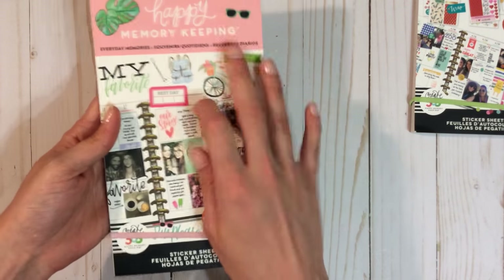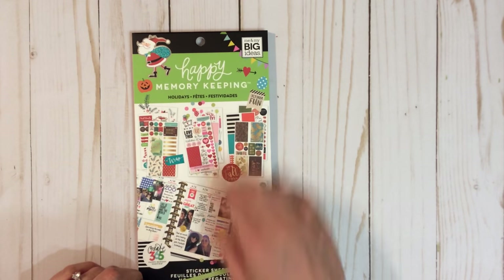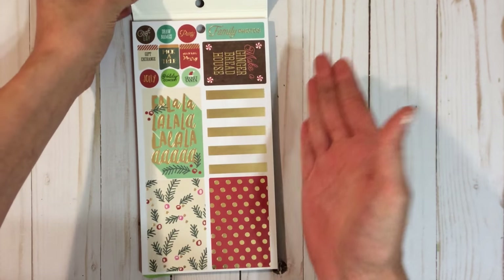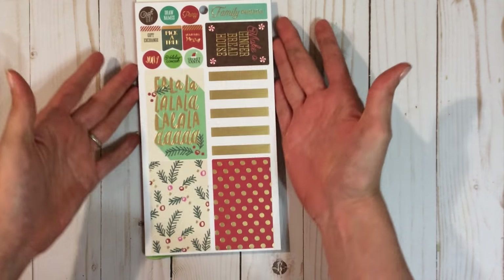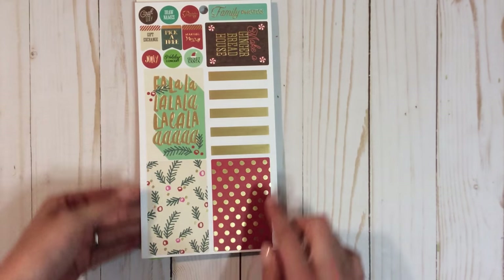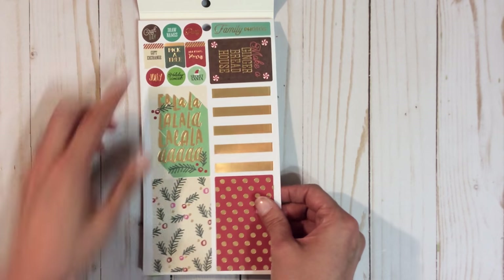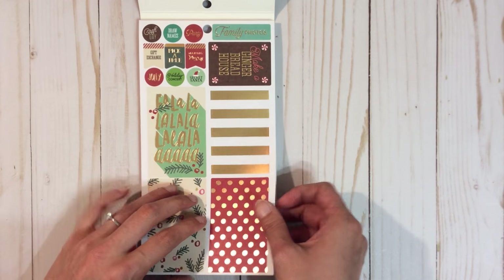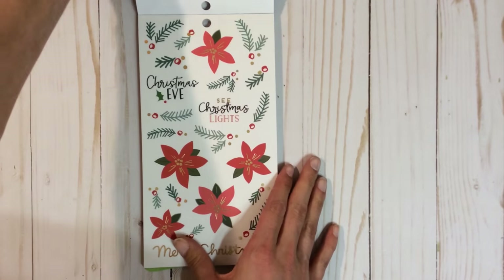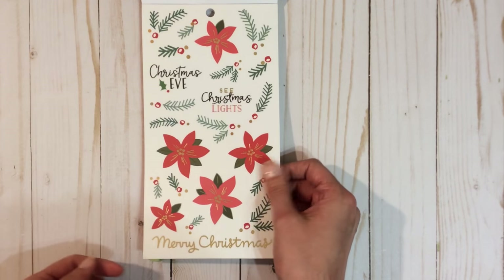Now the holidays book — I do have the original holidays one. I didn't get the Recollections holiday one because I didn't like it that much, but I really like this one. There's a lot of gold foiling already. There's 'gift exchange,' 'pick a tree,' 'making merry,' 'craft day,' 'gingerbread house.' I bet this one would fit perfectly in one of my Recollections boxes. Some poinsettias — those are pretty.